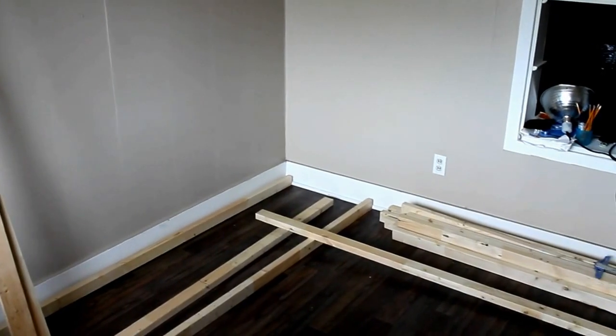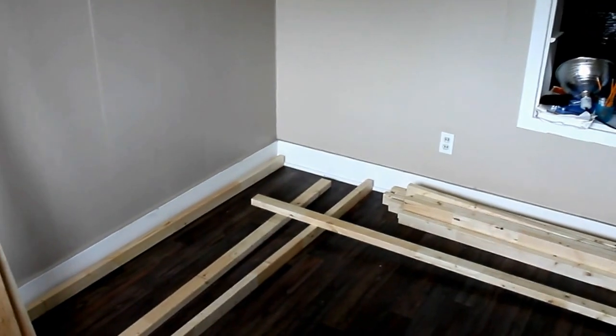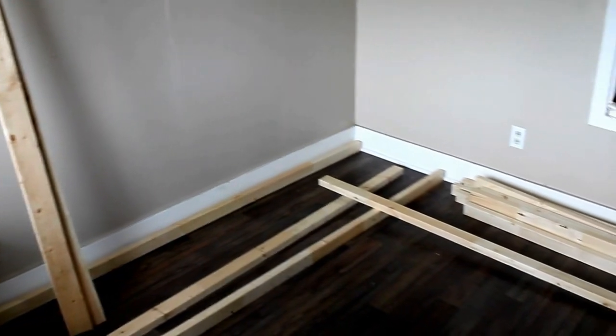Hey guys, welcome to another mini terrain video. It's been a long time since I've made one. I was out in B.C. tree planting, planted a lot of trees, had a bear real close to me.